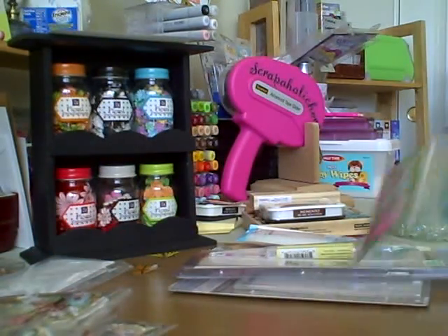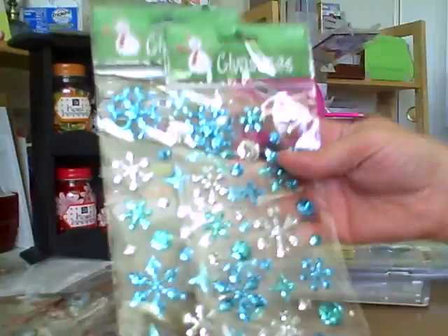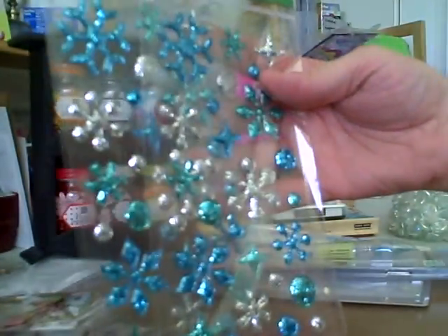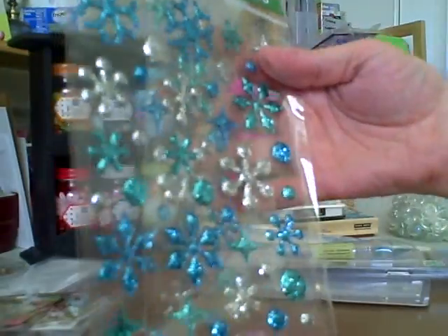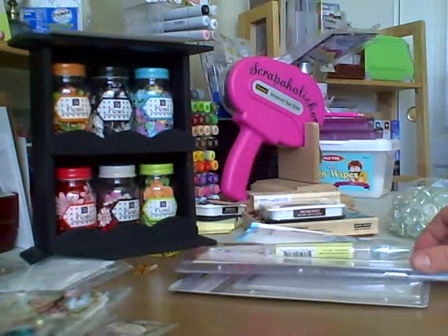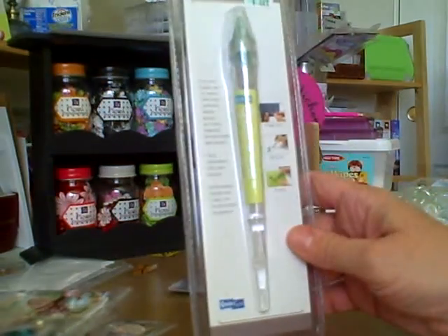And then I got two of these — these are those pretty snowflakes. It's silver and like a turquoise and then like a light green color. Picked up those, and again they were all 40% off.